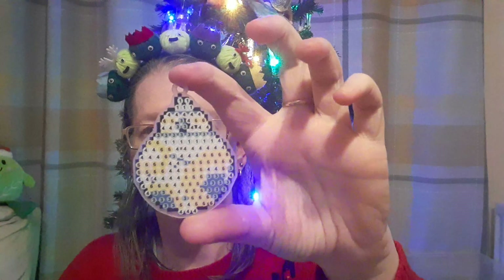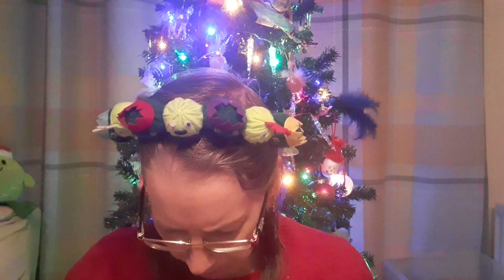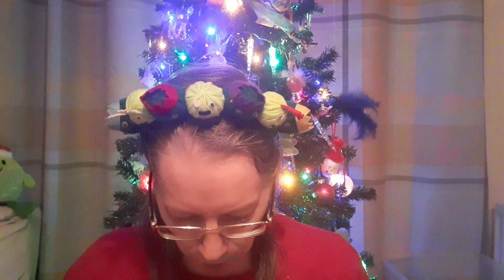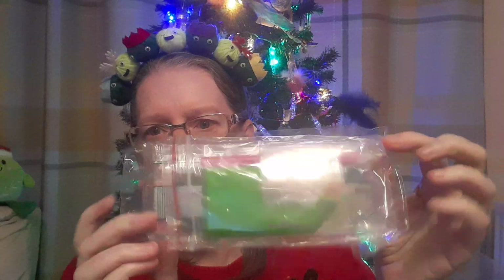It's a Star Wars one — BB-8 by the looks of it. That's everything that's in the packet: just the ornament, the actual kit, and the hanging bits, all inside this package.